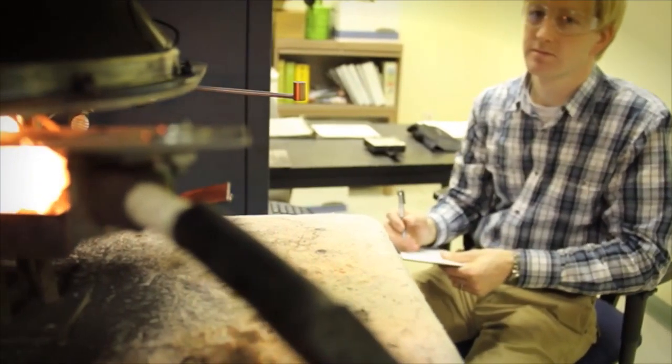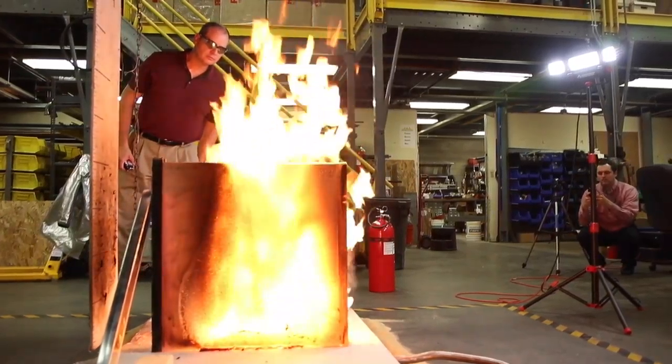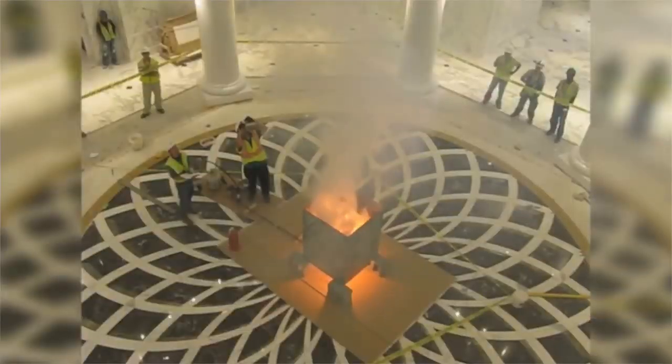First, we have to review the manufacturer's fire test data. If you can't find these, then second, you're going to have to do some destructive testing — using a combination of small scale and large scale laboratory tests — so that we can determine the appropriate remediation methods or risk analysis.